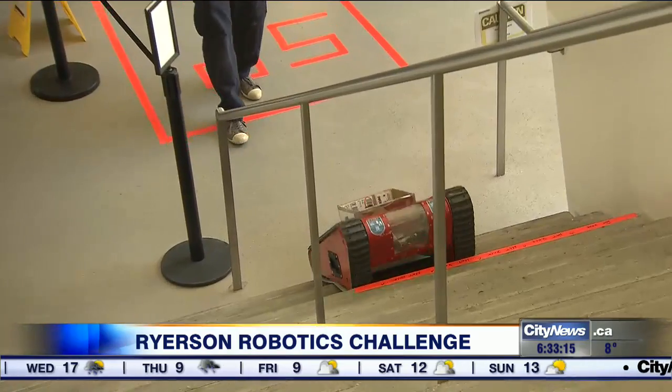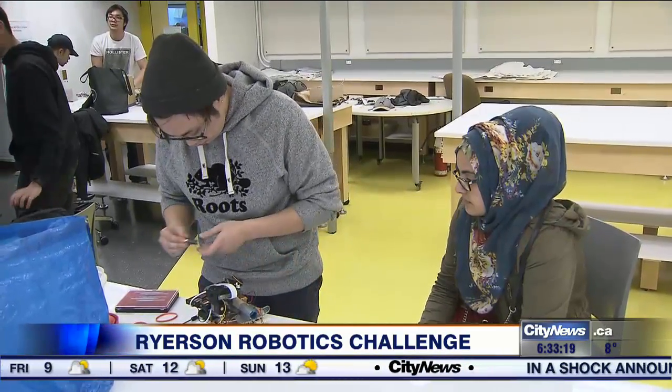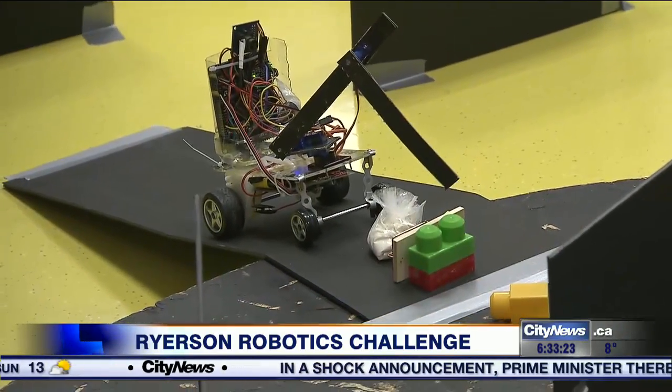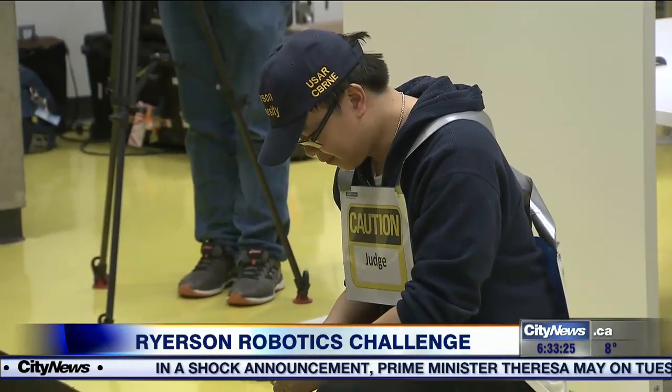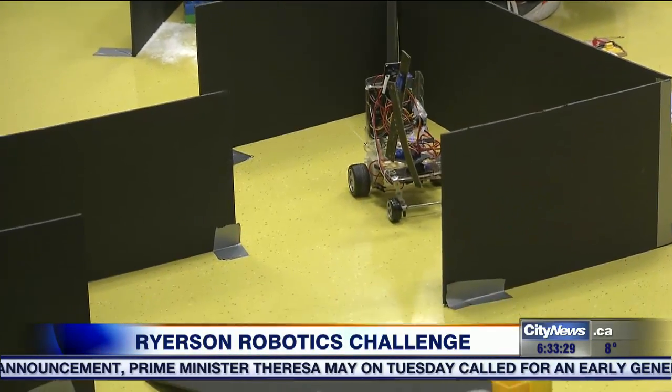Computer science students at Ryerson were put to the test today with their own Hurt Locker-style exam. Teams had to build a robot capable of making it through a maze and disabling a fake bomb. Their teacher says it's all about making sure students graduate with hands-on experience.